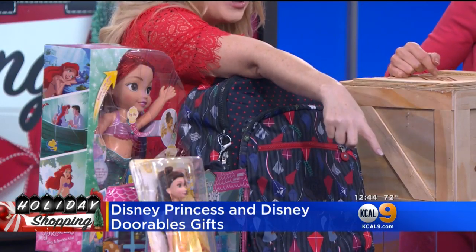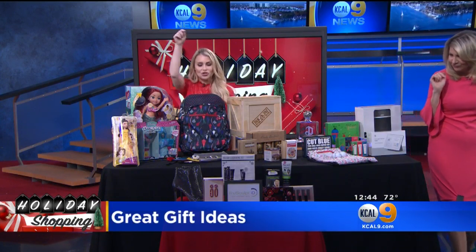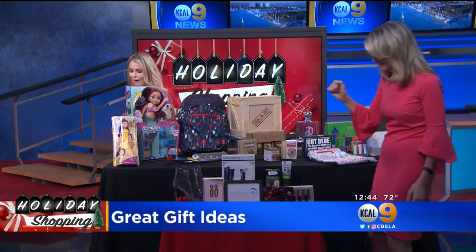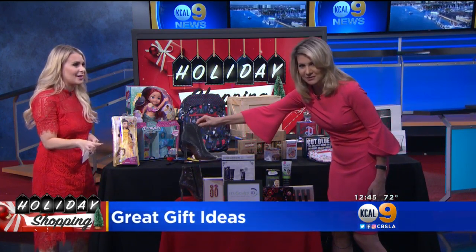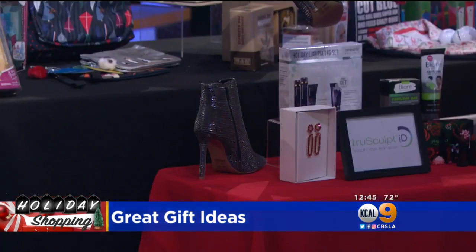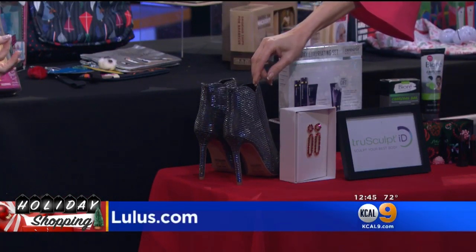Let's bounce down here to my fashion and beauty table. Right in the front we've got some awesome shoes from lulus.com. You can get so many affordable options. If you've got a fashionista that you cannot find anything for, go to lulus.com. You'll find something just for her, and you can do it online with great shipping.